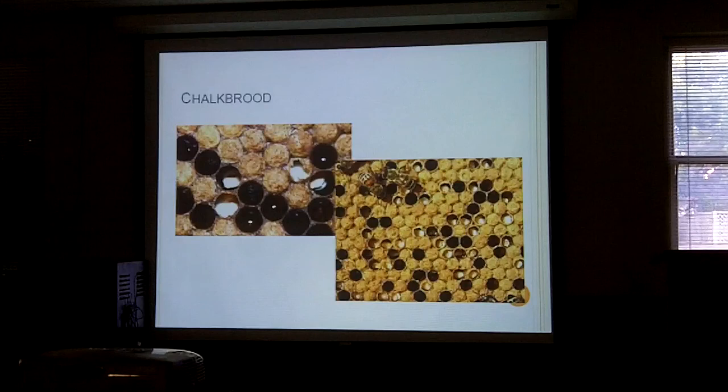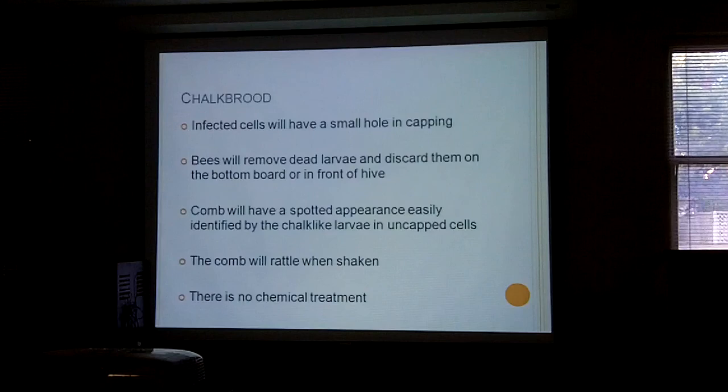Chalkbrood is interesting because I don't think it damages any more than the cells it's in. You'll see holes in the cappings in your brood; the bees will take out the dead larvae and throw them on the bottom board, and you'll see chalky spots across the brood. The comb is supposed to rattle when you shake it if you have chalkbrood, because the chalkbrood is solid like chalk. There is no chemical treatment for chalkbrood — either the bees are strong enough to overcome it or they're not.